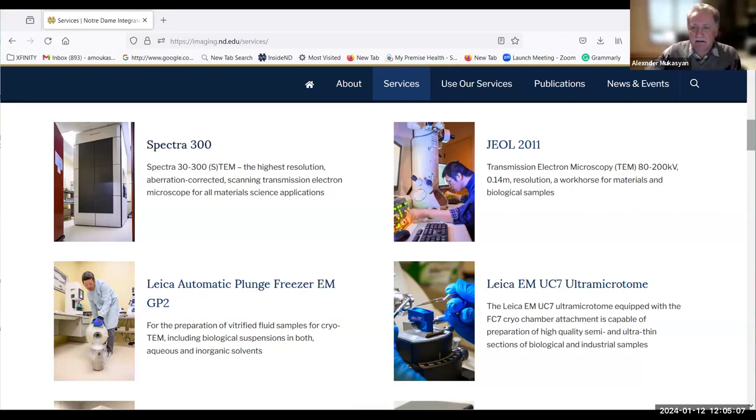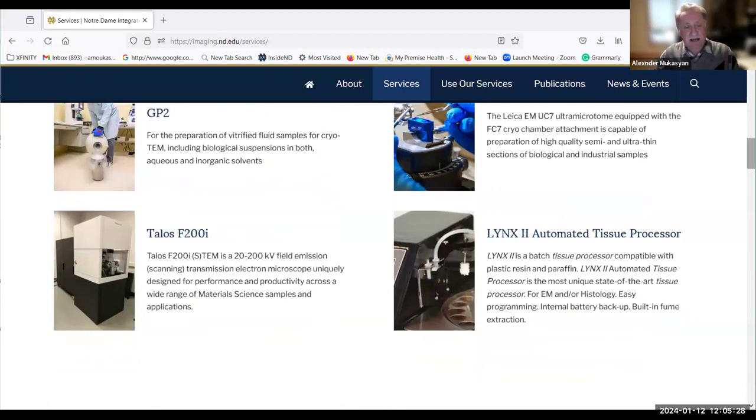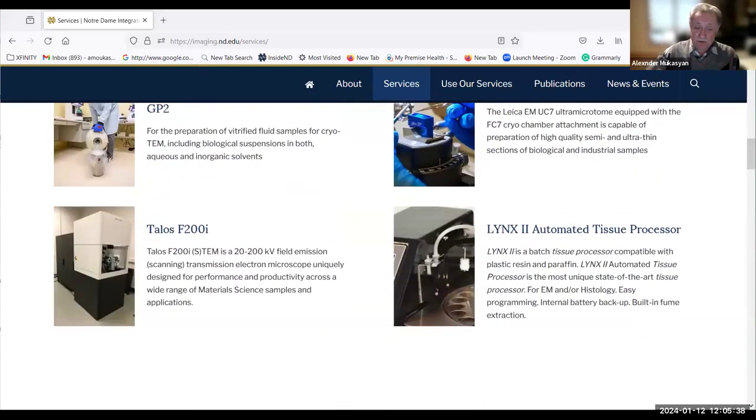The JEOL 2011 is an older machine widely used for training students, as we also offer a lecture course on advanced electron microscopy. Very recently, we also purchased the Talos F200E, which is a little brother relative to the Spectra.